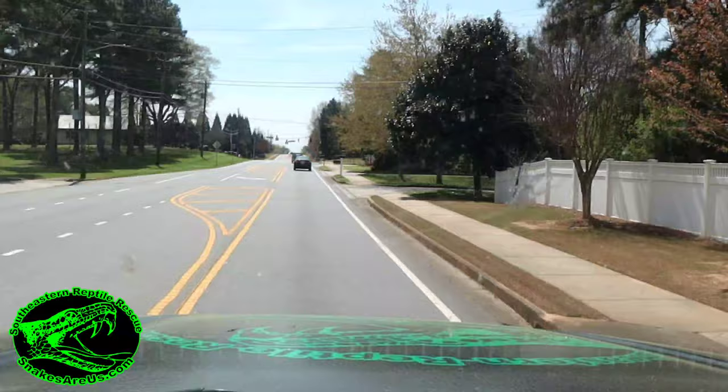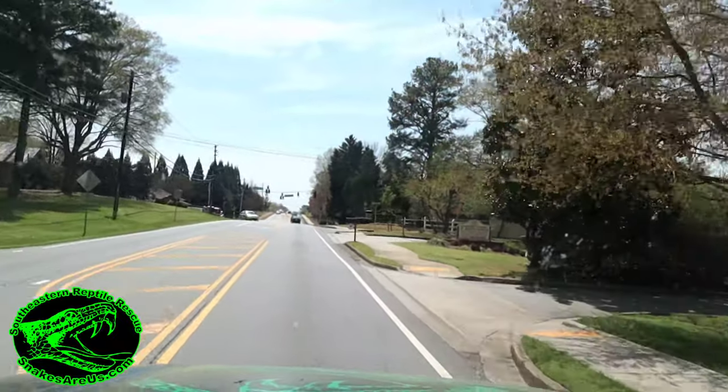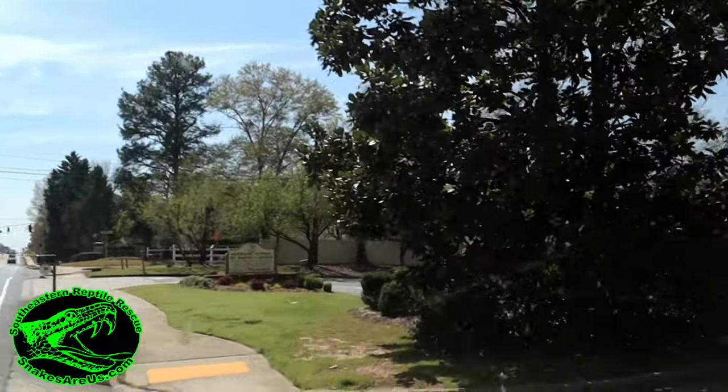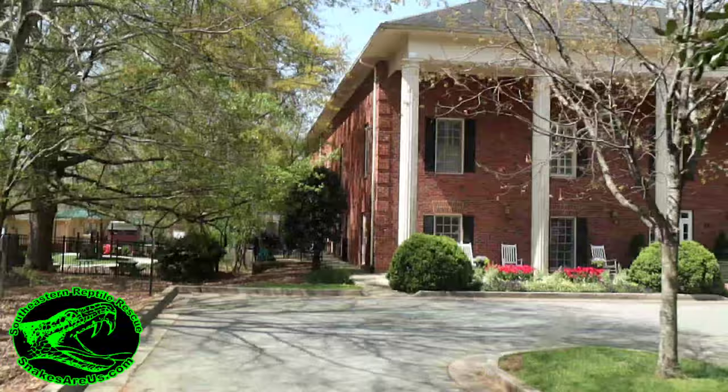We got a call from an assisted care facility with people that have traumatic brain injuries. Apparently there's a snake outside the back door of this facility, and because of the coronavirus they're on lockdown — they don't want their residents getting scared of the snake and demanding to leave. They said, look, we know there's a pandemic, we know people are quarantined, but we need you to come catch the snake. I'm not going to be going inside the building; I'm going to stay outside and go around back and see if we can locate this snake.